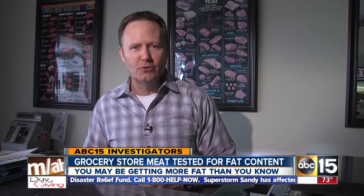Butchers tell us the best way to tell if you're getting leaner ground beef is simply by the color — the darker it is, the leaner it is. By the way, Safeway and Fry's fared best in our test, and you can see all of the results online at ABC15.com/investigators.